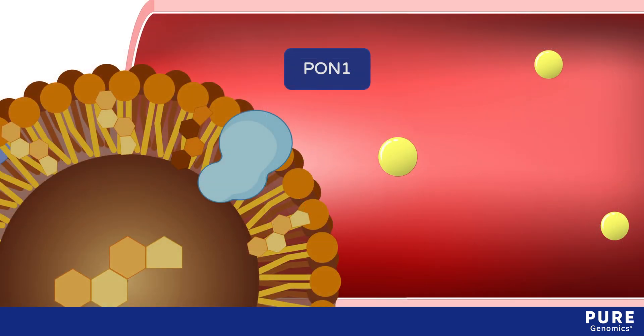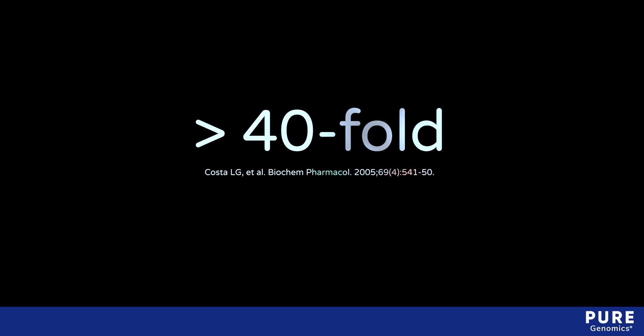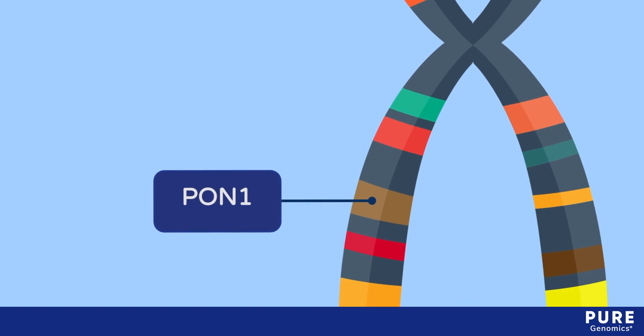The PON1 gene codes for an HDL-associated enzyme called paraoxonase 1, which metabolizes lipids that have undergone oxidative modifications. Serum PON1 activity can vary by over 40-fold in a given population because of variations in the PON1 gene, which is located on the long arm of chromosome 7.